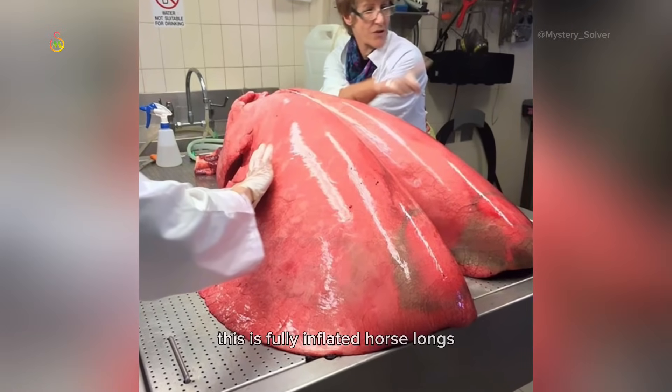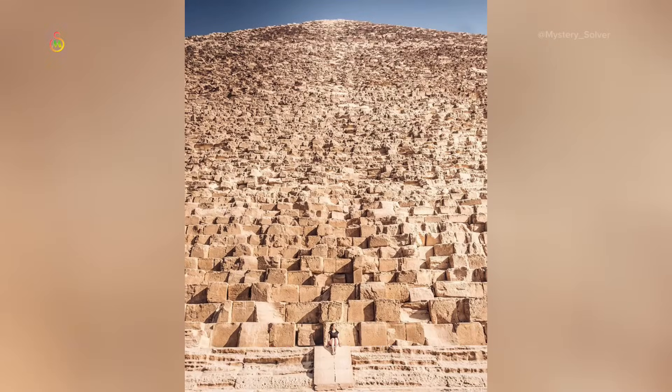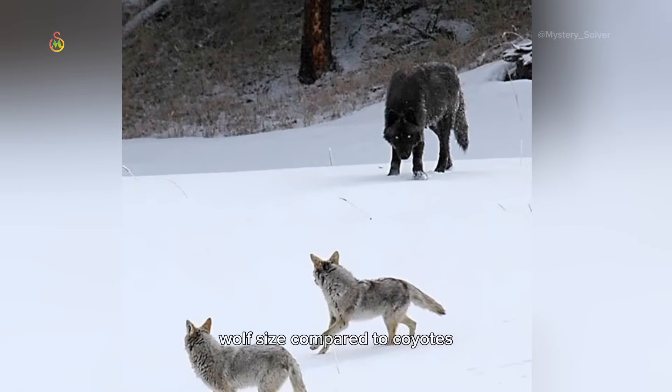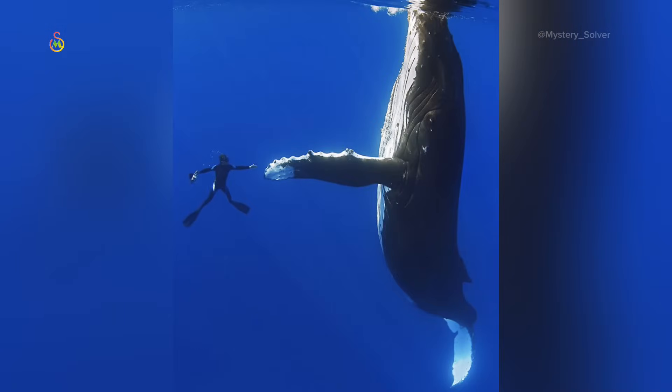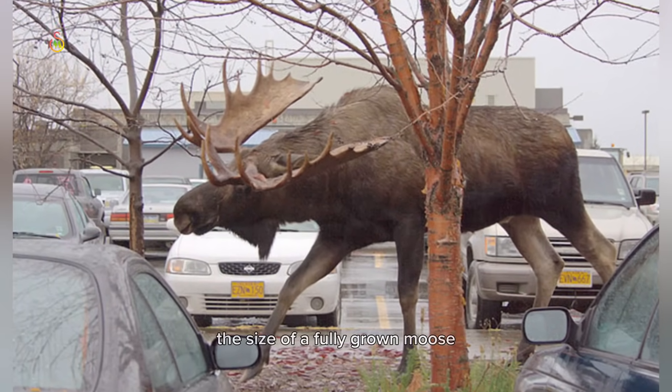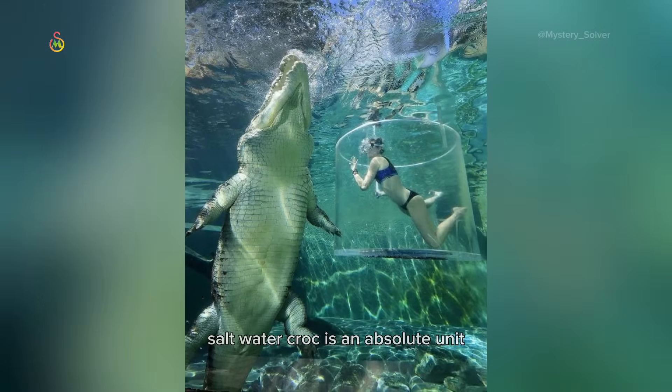This is fully inflated horse lungs. The Great Pyramid of Giza compared to a human. Wolf size compared to coyotes. Humpback whale and diver shake hands. The size of a fully grown moose. Saltwater croc is an absolute unit.